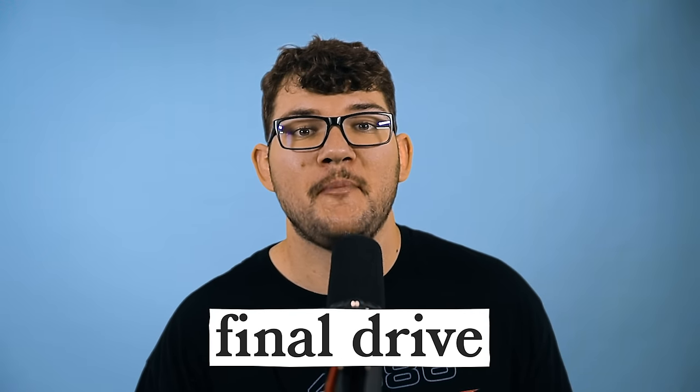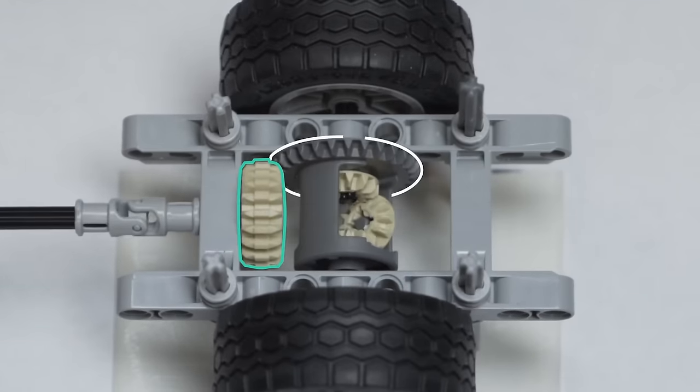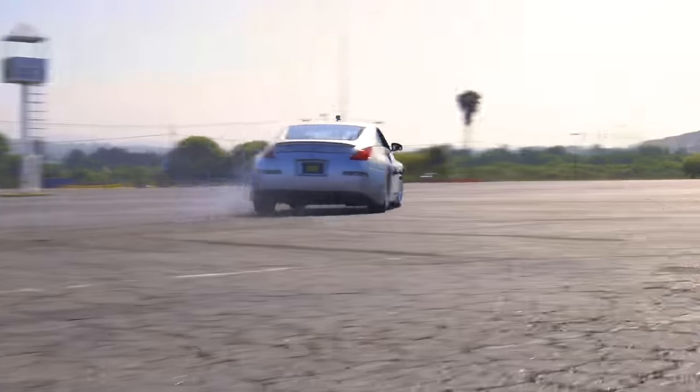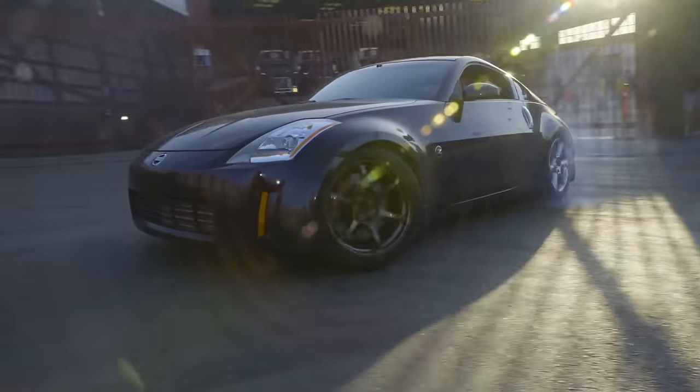Final drive is the ratio between the pinion and ring gear in the differential and exists in every car. A lower final drive ratio will result in less torque but a higher top speed, while a higher ratio will do the opposite. LSD stands for limited slip differential — a kind of rear differential that drives both wheels even if one loses traction, resulting in smoother power transfer and making it possible to do big smoky skids and burnouts.